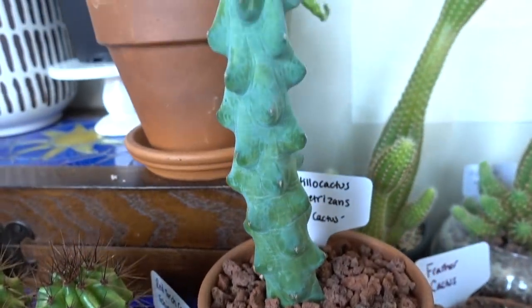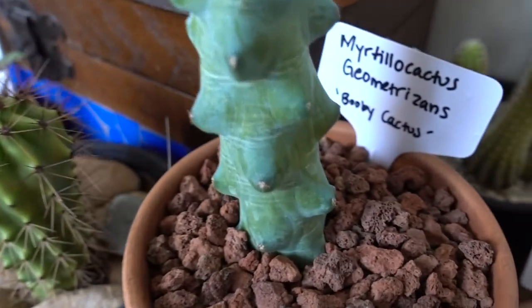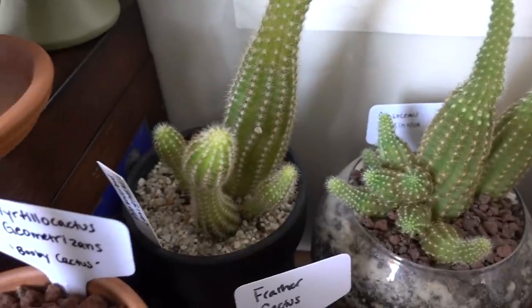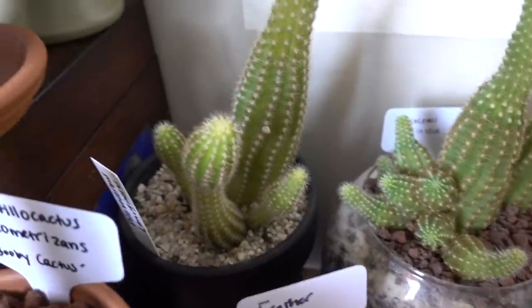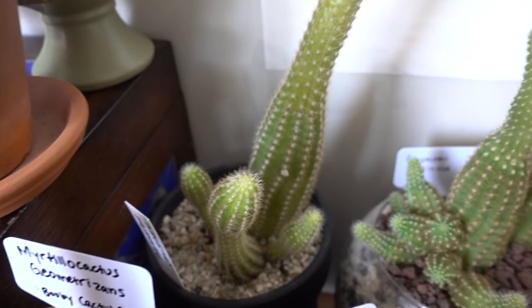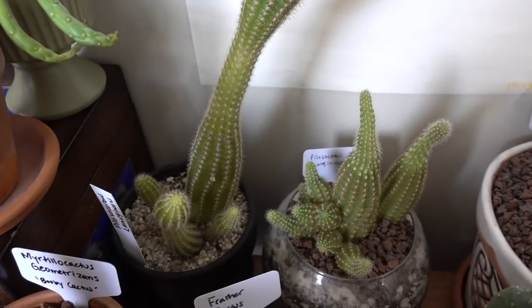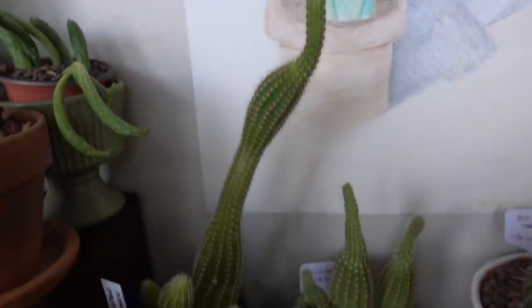Here is the beloved booby cactus — she's doing so well. Got this on Etsy a few months ago and it loves this spot. These two back here — one's in terracotta, one's in a glass fishbowl with no drainage and it just literally keeps on growing, which blows my mind. These are Pyloserius cactus. When they stretch like that, they're obviously looking for more light, but I kind of think that it's cool when they do that.